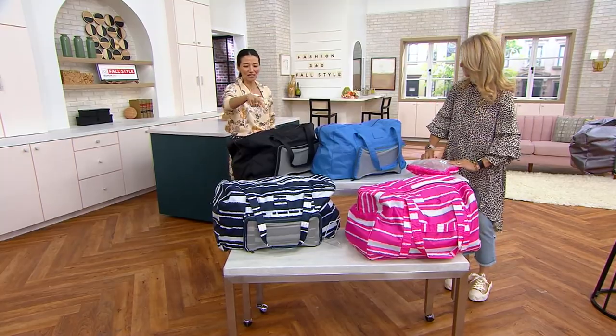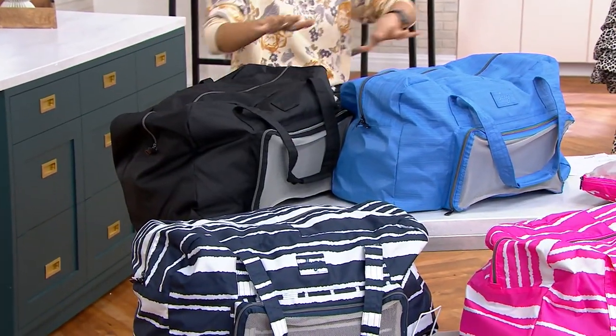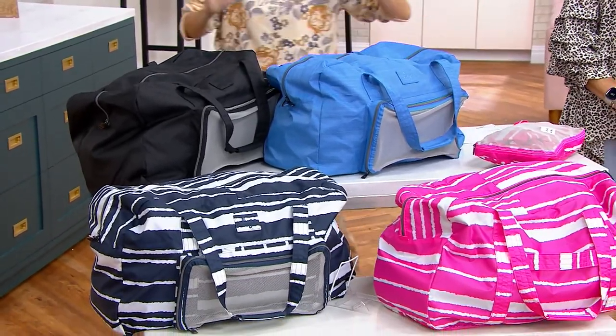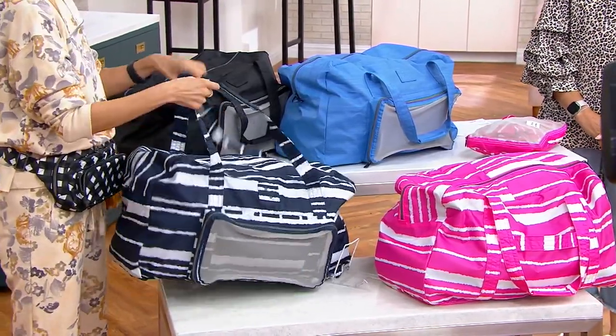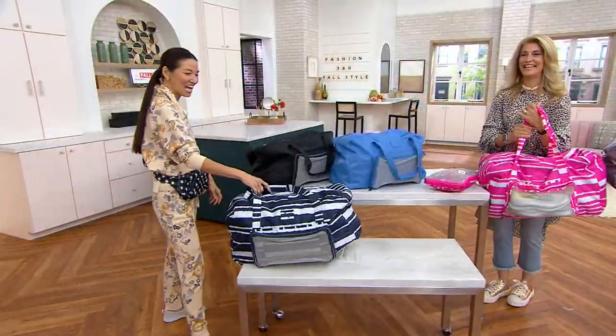Let's go through color choices. We've got it in brushed black, which is your classic black — great gift for men. This one is the brushed marina. Then we also have the magenta stripe — I can't even with your Barbie core pinks. And then we also have the navy stripe, most popular, most limited. Navy seems to be the color of the night.